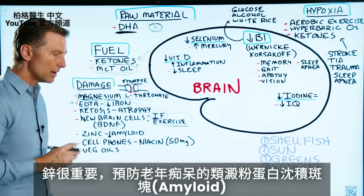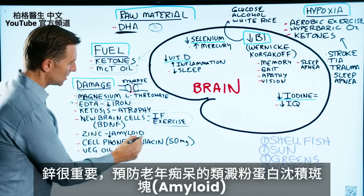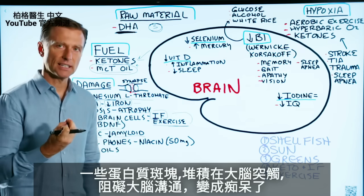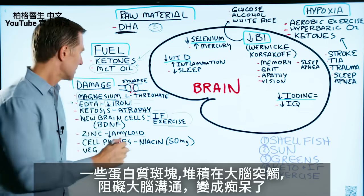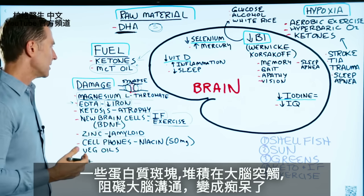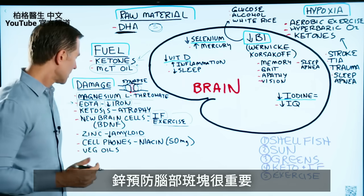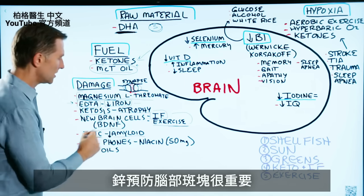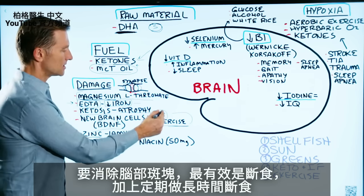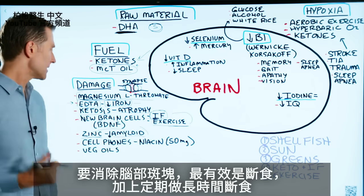Zinc is very important in preventing something called amyloid plaquing, which is involved in Alzheimer's. This is a type of protein that accumulates in the area of the synapses and interferes with communication in the brain, and you start getting dementia. So zinc is very, very important in preventing this. The other thing that's really important in getting rid of amyloid plaquing is intermittent fasting and periodic prolonged fasting.